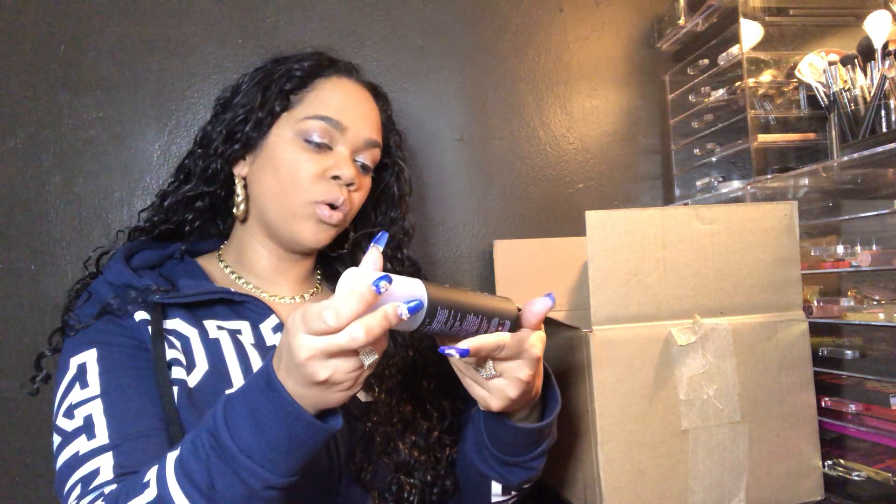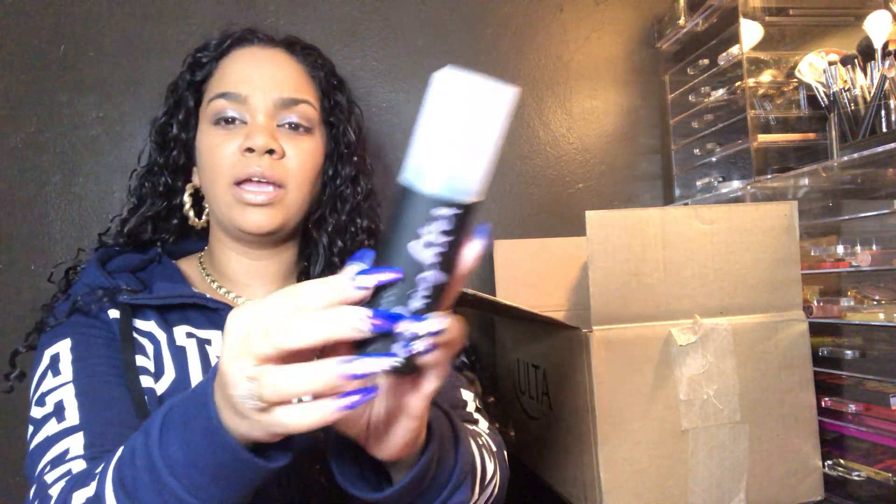It says Urban Decay All Nighter Makeup Setting Spray — and this is what she looks like. Cute packaging. It has two caps to keep it fresh. It kind of smells like a little bit like baby powder. So super interested to find out how that is.